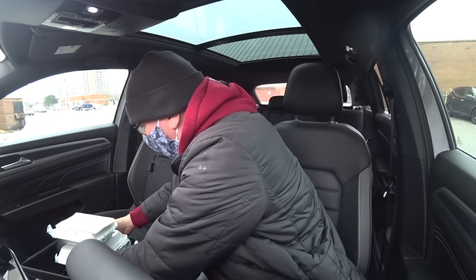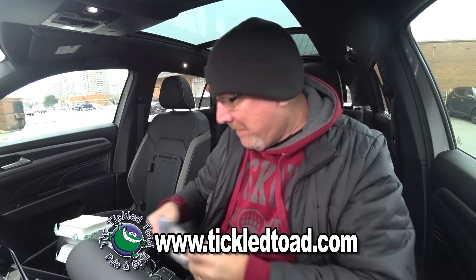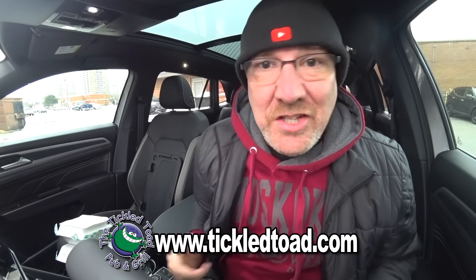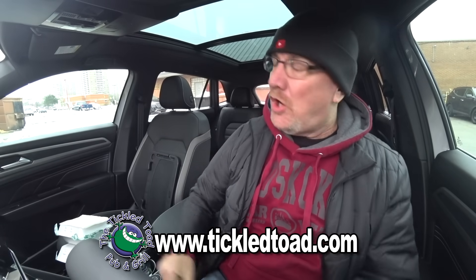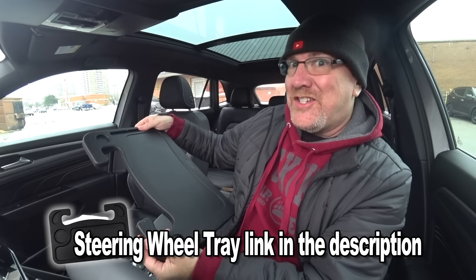All right, ladies and gentlemen, we are back in the car. Take off the mask. I am at the Tickle Toad today to share with you guys my two favorite things here at the Tickle Toad. But before we start, let's get out the trusty steering wheel tray and start eating, shall we?